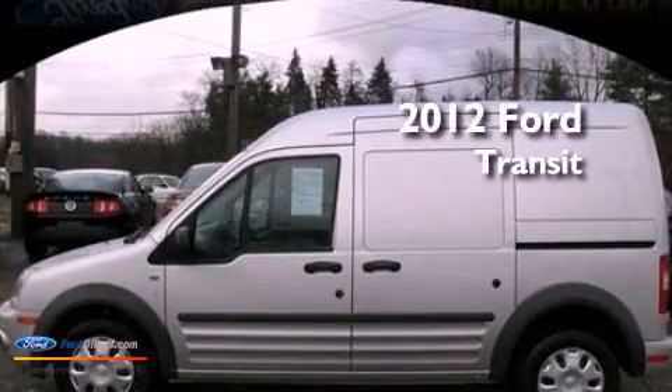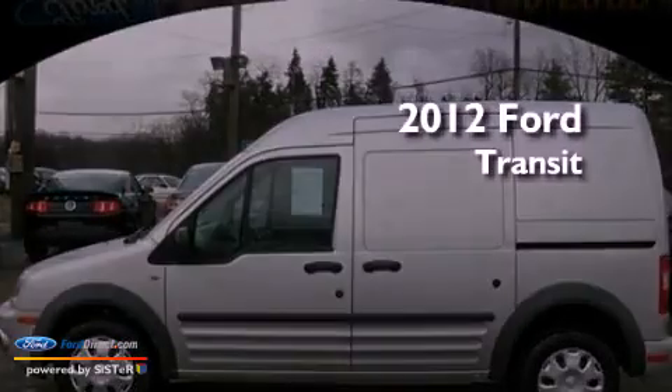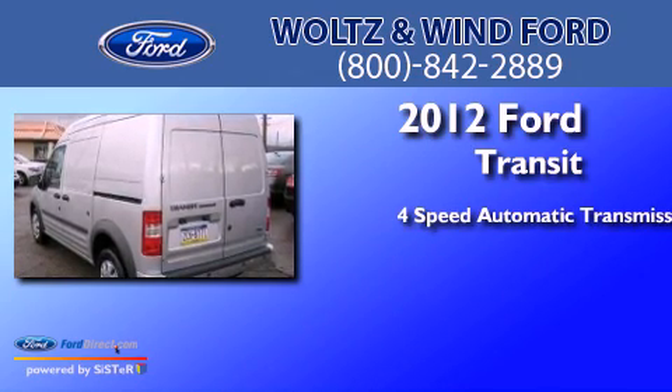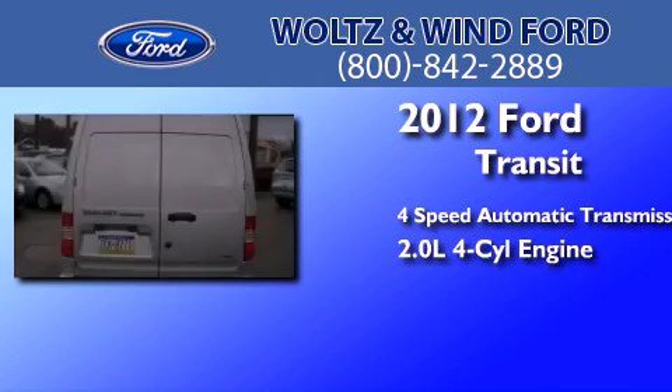This is a 2012 Ford Transit Connect. This van has a 4-speed automatic transmission and an inline 4-cylinder engine.